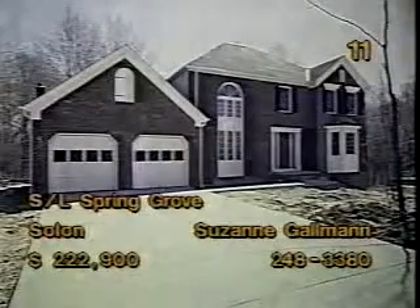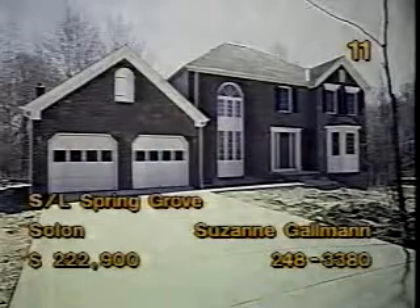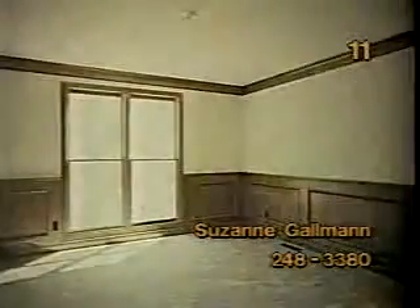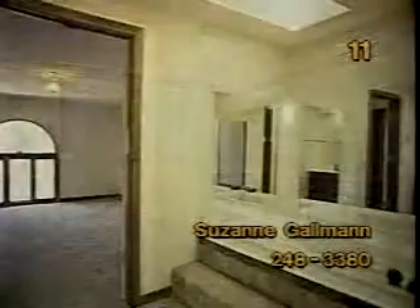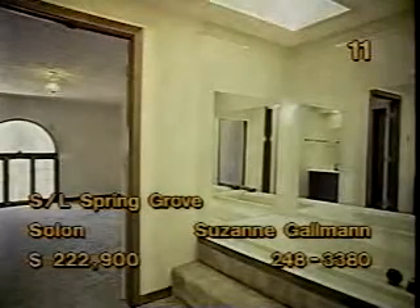Visit Spring Grove in Solon for a sample of Grisey Brothers' building quality. This four-bedroom model home is priced at $222,900. Plenty of cabinet and countertop room make meal preparation easier in this kitchen. Rich wood tones accent the family room. The dining room is spacious and offers a view of the wooded backyard. And the master suite is luxurious and features a step-up bath. Grisey Brothers are also building distinctive homes in Solon, Hudson, and Aurora. Talk to Suzanne Gallman for more details.